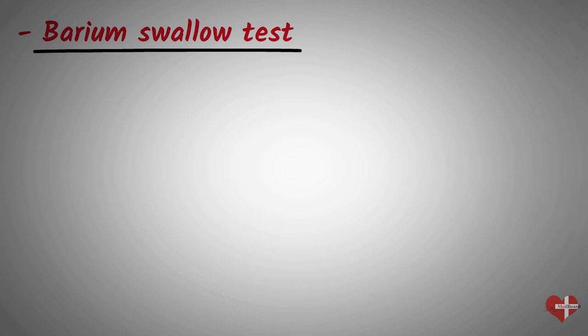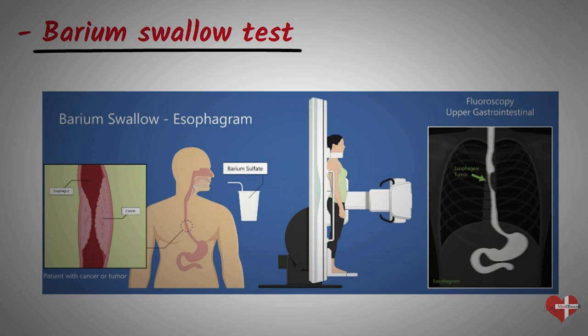A barium swallow is a type of X-ray that allows your healthcare provider to see the esophagus and stomach in action. During this test, you will swallow a liquid containing barium, which will show up on X-ray as it moves through your digestive system.